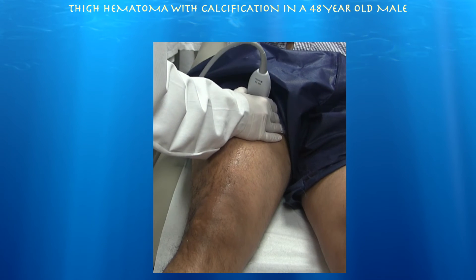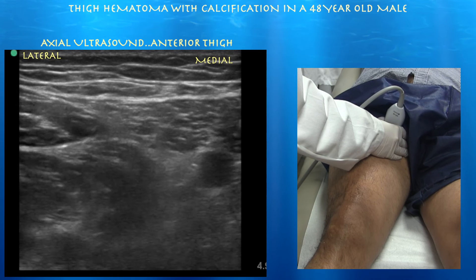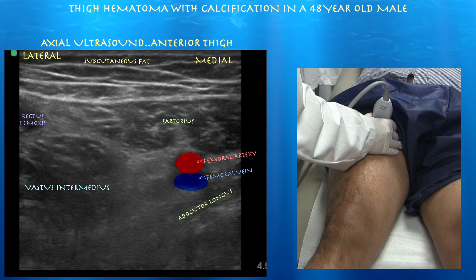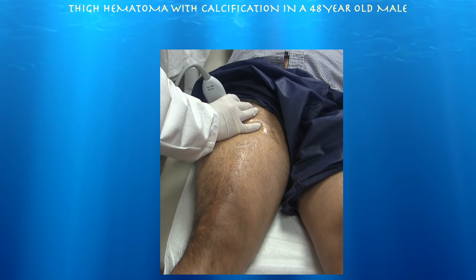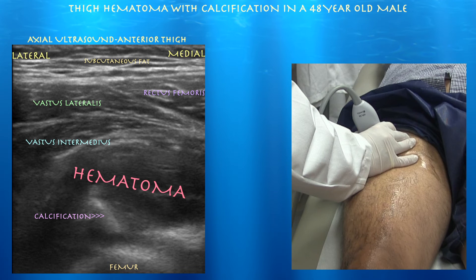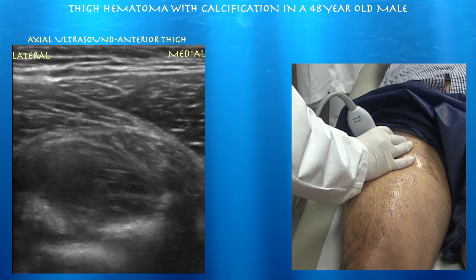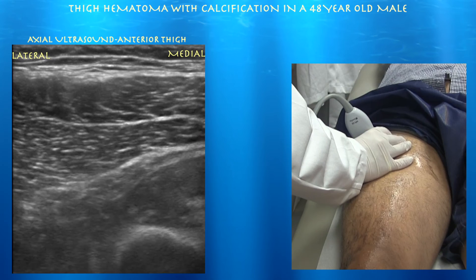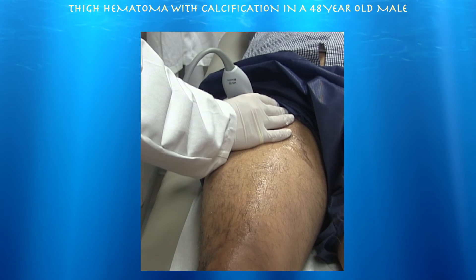Here we are doing another axial view — the right side is medial. You can see the femoral artery right on the sartorius, along with the femoral vein, adductor longus, vastus intermedius, rectus femoris, and sartorius. I think we finally found something here. On this axial view, left side is lateral, right side is medial — this is where I started to pick up on this pretty impressive finding. He's got this very large hematoma with calcification right above the femur, between it and the vastus intermedius muscle. He wasn't really complaining here, so we didn't initially go here.